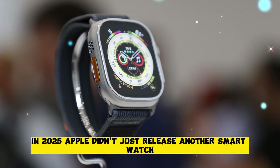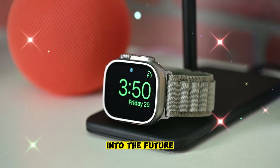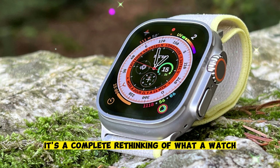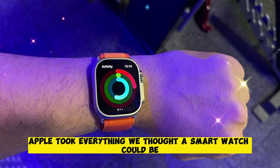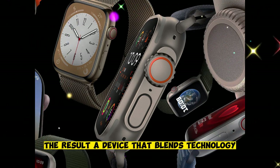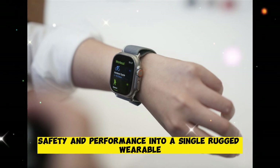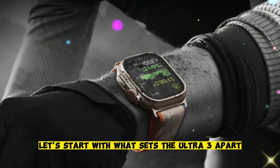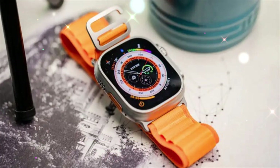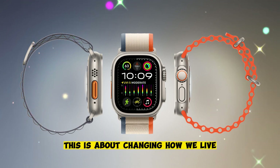In 2025, Apple didn't just release another smartwatch — it built something that feels like a leap into the future. The Apple Watch Ultra 3 isn't a small upgrade. It's a complete rethinking of what a watch on your wrist can do. Apple took everything we thought a smartwatch could be and pushed it way beyond expectations. The result is a device that blends technology, health, safety, and performance into a single rugged wearable.